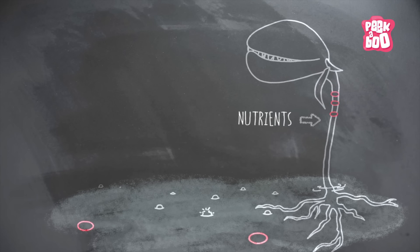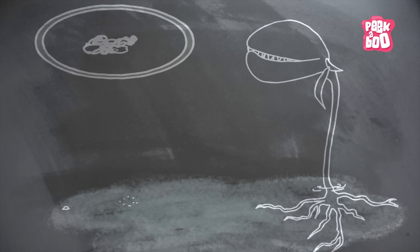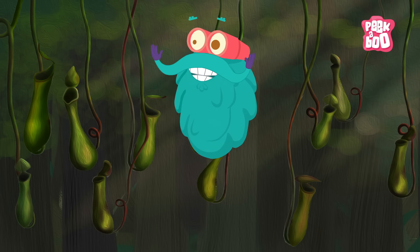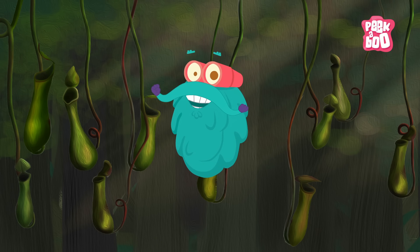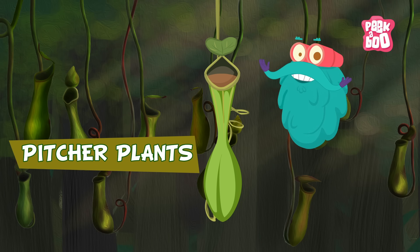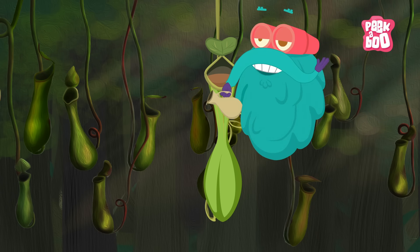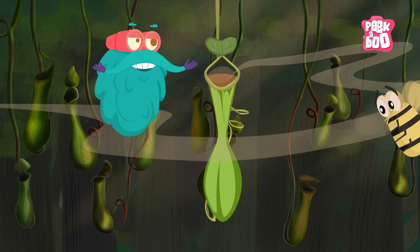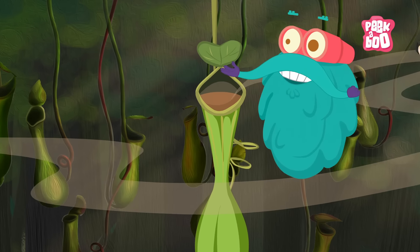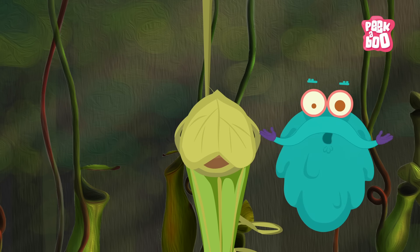They derive their nutrients from their preys and whatever little nutrients available to them through soil. They have a strong digestive system which helps break down complex food items. The first type is Pitfall Traps, popularly known as Pitcher Plants. They look like pitcher shaped vessels filled with fluid. The insect is lured by the syrupy fluid and just when they come to drink it, they get drowned. Some Pitcher Plants have a lid on them to trap their preys.